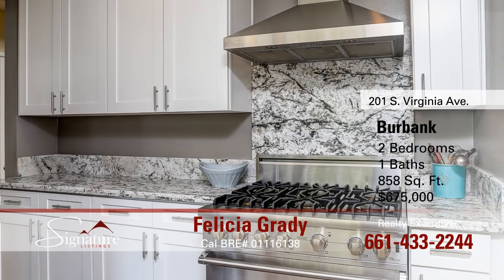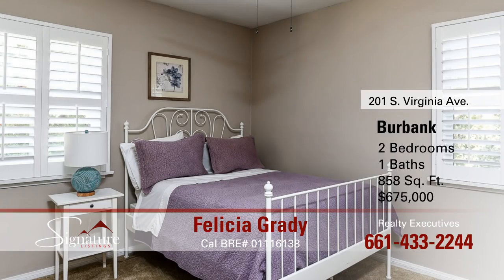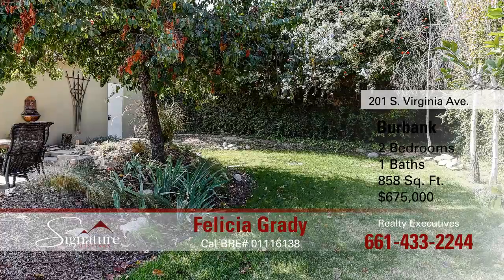The stainless steel refrigerator is included in the sales price. There's central heat and air, smooth ceilings, and copper plumbing. It's wired for ADT security systems and both bedrooms have ceiling fans.